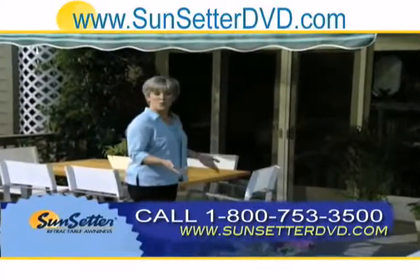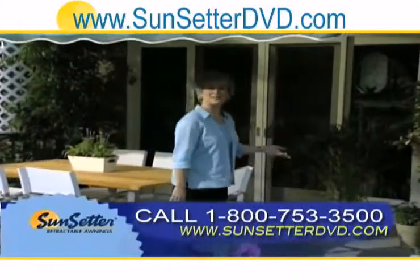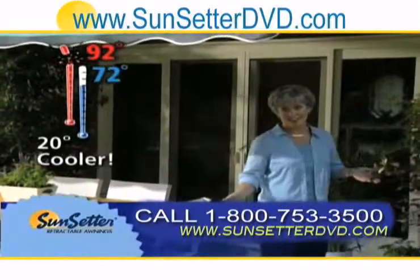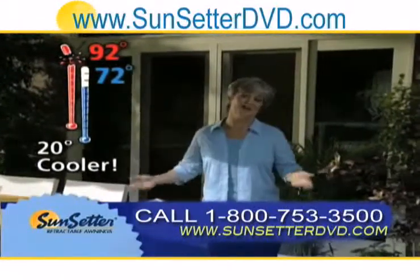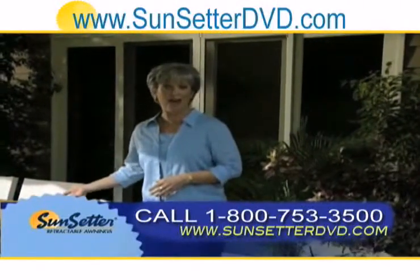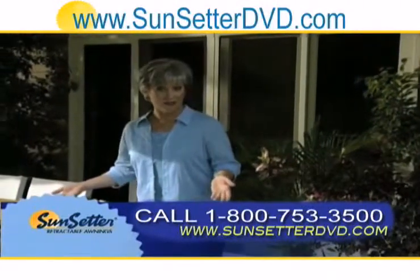And because it's up to 20 degrees cooler under here, your Sunsetter can turn 92 degrees of harsh, direct sunlight into 72 degrees of soft, shaded comfort. Imagine how much more comfortable that will make your deck or patio, and the difference it can also make to the temperature inside your home.